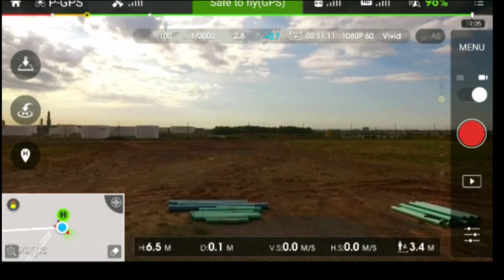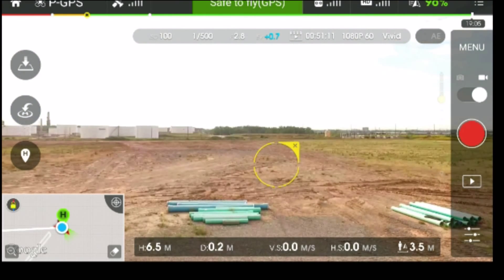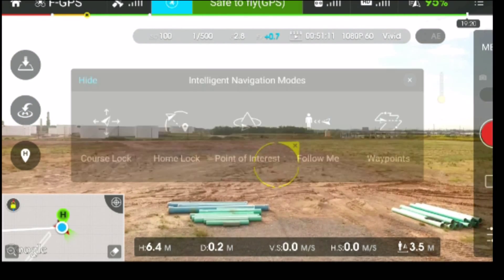Hey guys, as always a big welcome back. Today we're going to be reviewing the latest update for the Phantom 3 by DJI. This is the Phantom 3 Advanced.